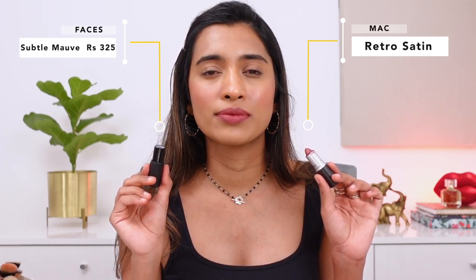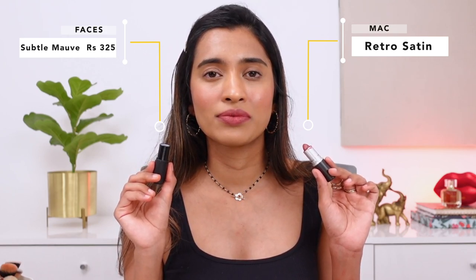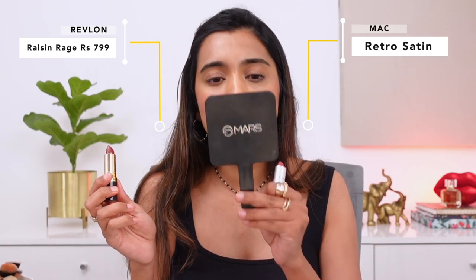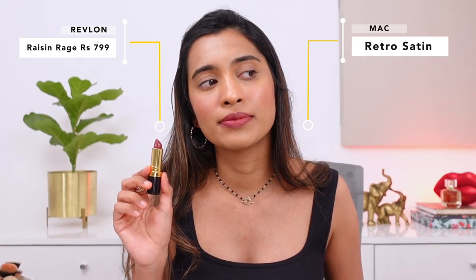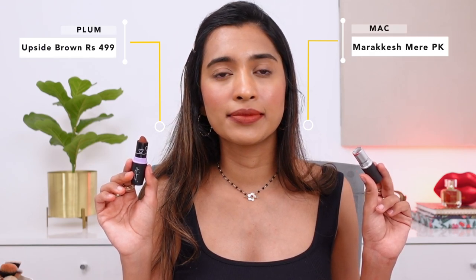Next is the MAC lipstick in the shade Retro — a satin lipstick — and I'm not sure why I don't wear it more. The dupe, in a different formula, is the Faces lipstick in the shade Subtle Morph — both are very similar shades, just different formulation. I also noticed MAC Retro is similar to Revlon Raisin Rage — Raisin Rage is a little deeper but a very similar color family. I love Raisin Rage over Rum Raisin and did a Shots video about it.